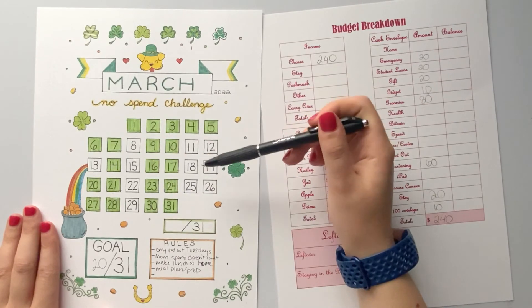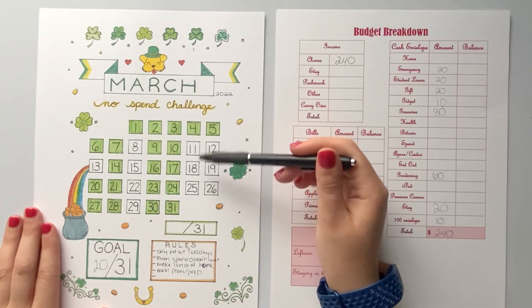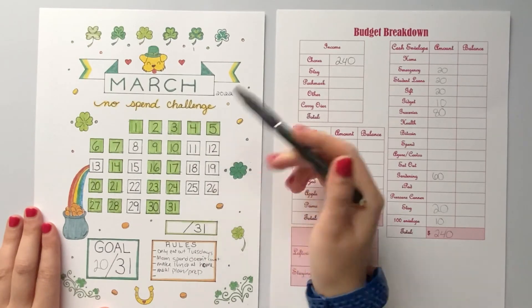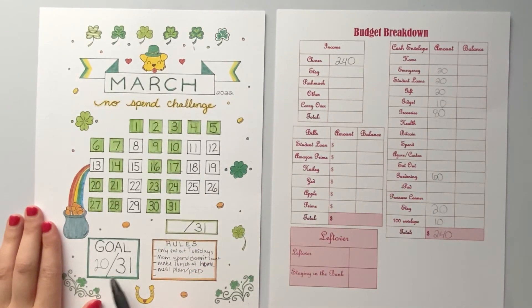I'm hoping I get my amended tax return money here soon but we'll have to wait and see. Since I didn't know when I was going to get it, I decided to leave these days blank. Any day that I end up spending money, I'll just put an X over. My goal is 20 out of 31 days. My rules are only eat out on Tuesdays. Sometimes my mom puts money in my account to go to the grocery store for her because she's got a muscle disease, so with winter and it being icy, it's not a good idea for her to go outside — so that money's not going to count. I'll make lunch at home and I'll make a plan and prep.